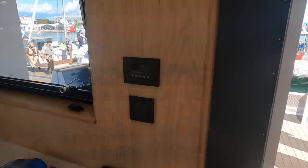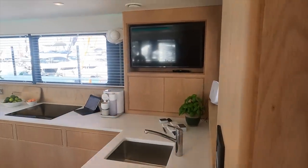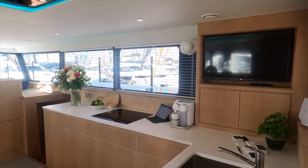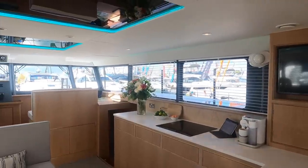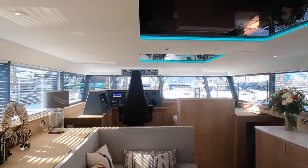This explorer yacht will be able to take you around 3,000 nautical miles between fuel stops. If you'd like to find out more about this amazing boat I will leave a link in the video description. I'm interested to hear what you think about this fantastic explorer yacht — let me know in the comments below and I'll look forward to chatting with you.